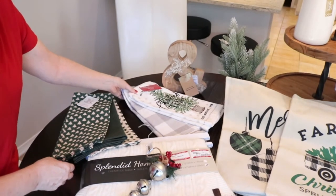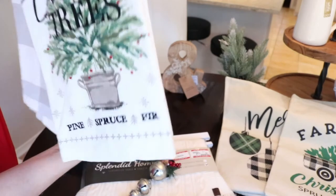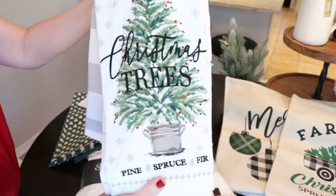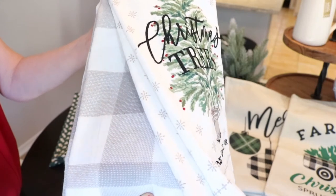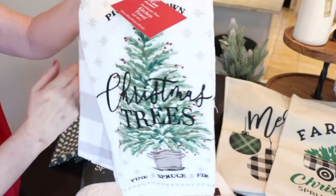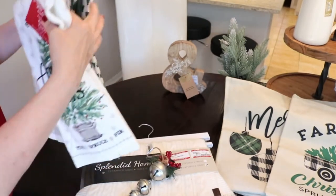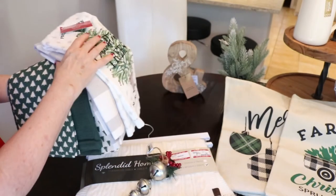About a day later, Bed Bath & Beyond was having a sale and I saw this online so I ran over. It's a two-pack — a Christmas tree with black and evergreen design, and then a nice grayish beige towel with a checker pattern. This was originally $11.99 but I got it for $8.99. I think all these dish towels are just going to look gorgeous in my kitchen.